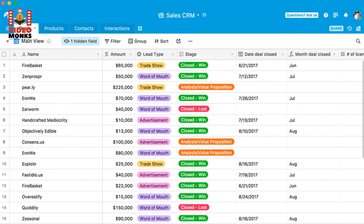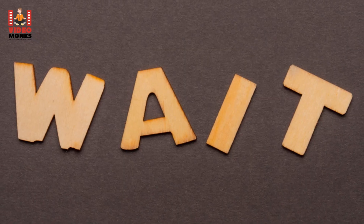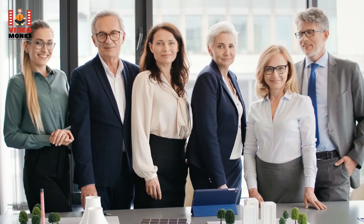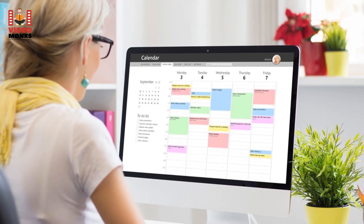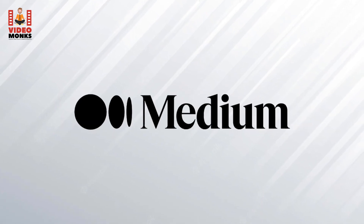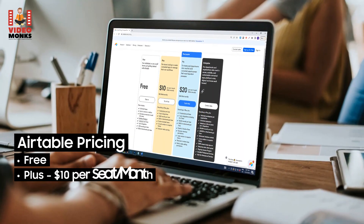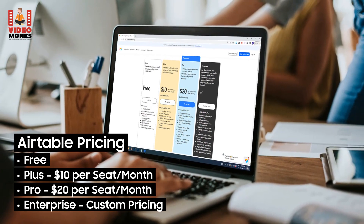9. Airtable. One glimpse of Airtable and you'll assume it's a spreadsheet — but don't be fooled. It's much more than that. Developed specifically for project management, Airtable offers something for everyone on your team. You can compile customer lists and organize calendars with just a few clicks. BuzzFeed, Medium, and Netflix all use Airtable. Pricing: Free, Plus $10 per seat/month, Pro $20 per seat/month, Enterprise custom pricing.